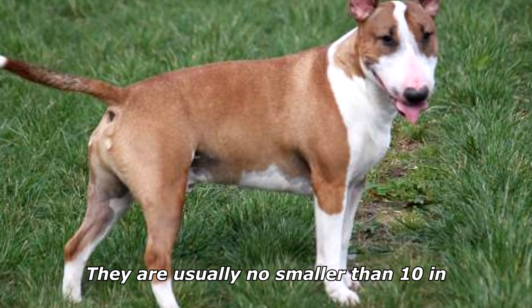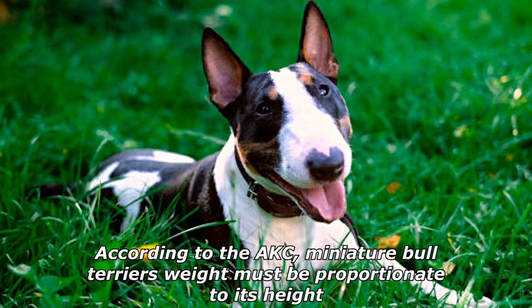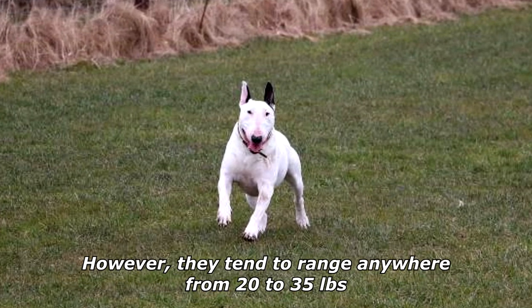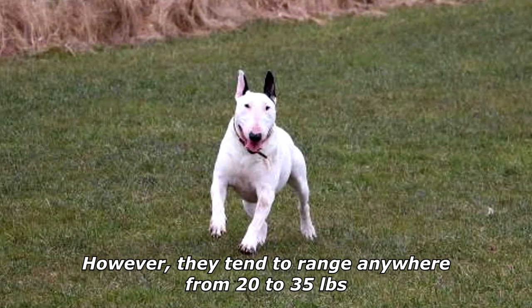They are usually no smaller than 10 inches. According to the AKC, Miniature Bull Terriers' weight must be proportionate to its height. However, they tend to range anywhere from 20 to 35 pounds.